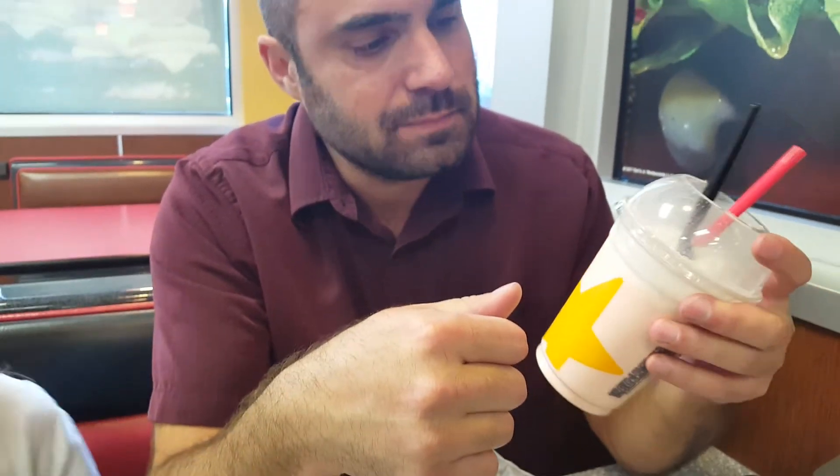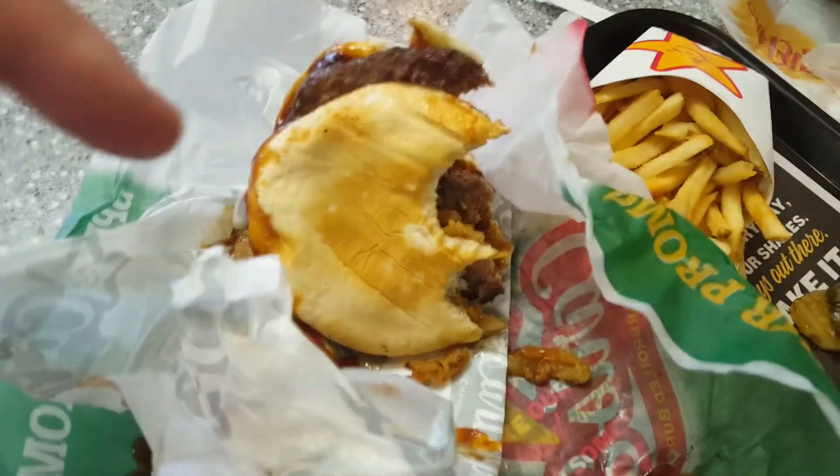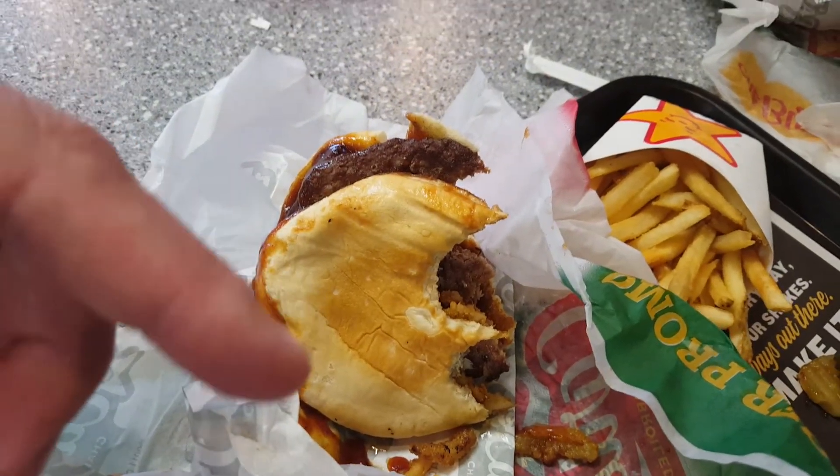How's your shake? The shake is excellent. What kind did you get? Strawberry. So you have it — excellent shake, excellent burger. Well done, Carl's.